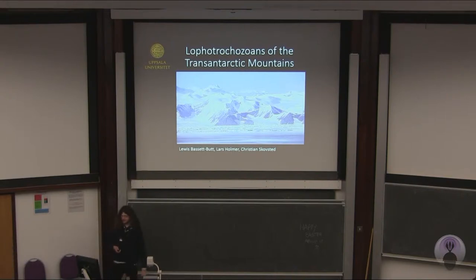Thank you very much for coming along to my presentation. I'll be taking you on a journey this afternoon to the trans-Antarctic mountains of Antarctica, and I'll be explaining what's so fascinating about the fossils I've discovered from there.